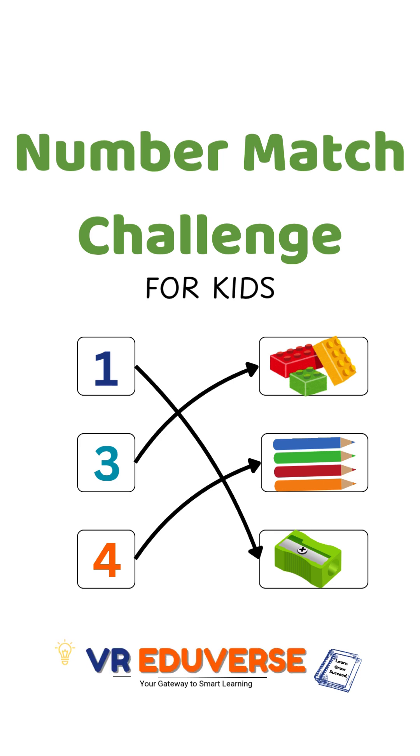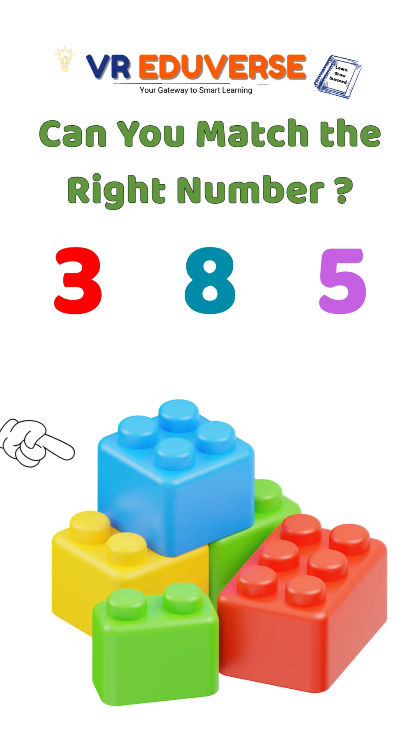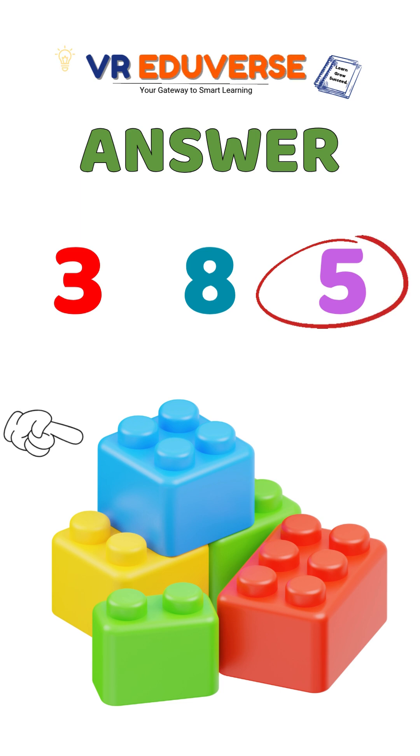Number Matching Challenge For Kids! Which number matches the item? Is it 3, 8 or 5? That's right, it's 5 because there are 5 items.